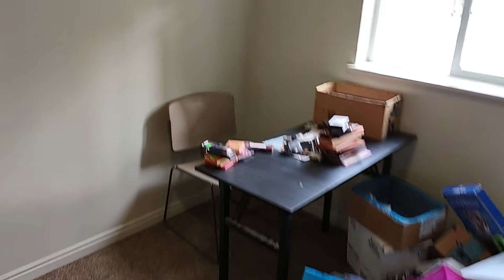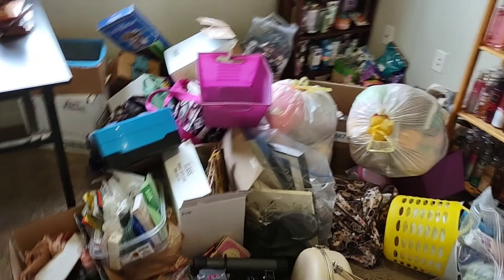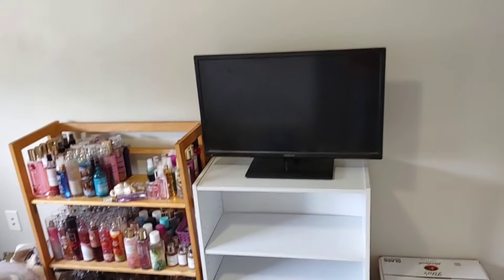I moved the desk that was in the living room, moved it in, cleared it, and then put my earrings up that I found. I went ahead and put eyeshadow palettes back in here. It's been like six hours — I'm not even kidding.